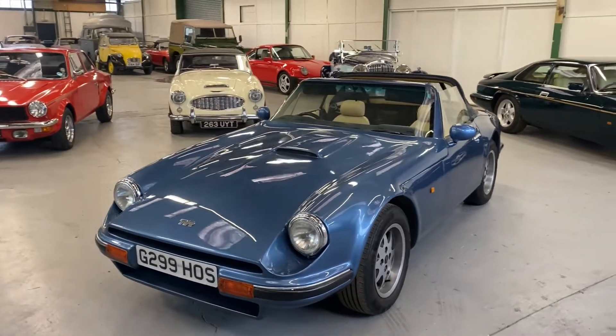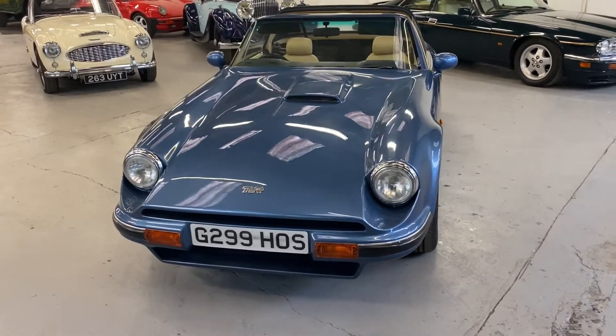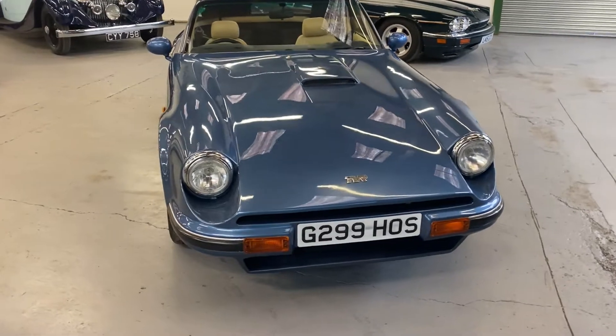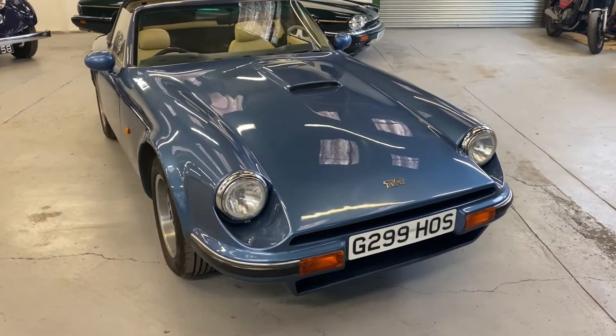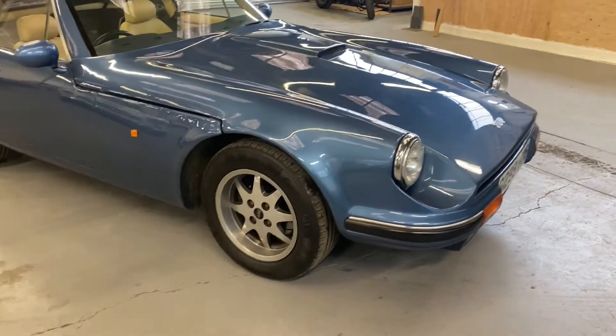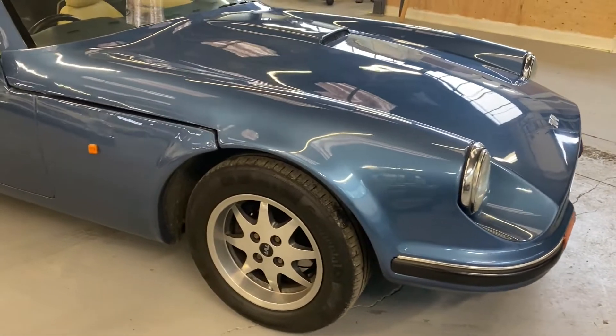1990 TVR S2 — this is the 2.8 injection car, Ford engine that then went to TVR for some tuning. Some call it a 2.9, but it is the Ford engine.